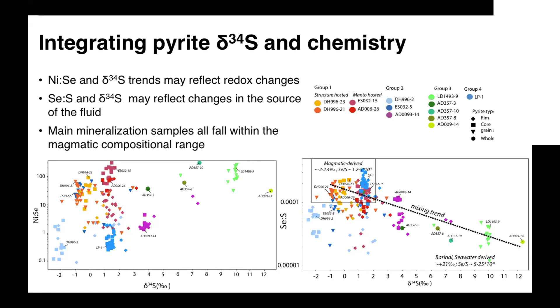Both extremes of this mixing trend represent different sources: on one end, a magmatic-derived source; on the other, a basinal seawater-derived or external fluid source. Because we know the timing of the samples, we see that most of the main mineralization samples fall in the magmatic-derived field, whereas most of the late samples fall in the basin-derived or externally-derived area. We can therefore say that the inclusion of external fluids within the system occurs late, and that most of the mineralization comes from a magmatic-derived source.